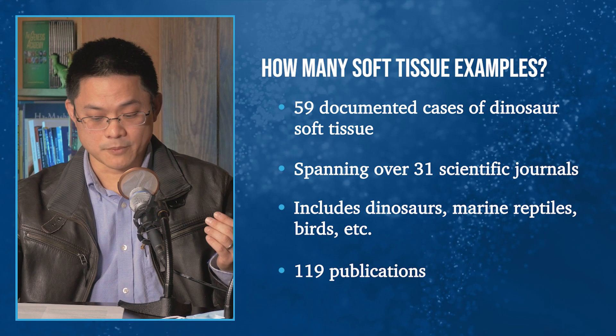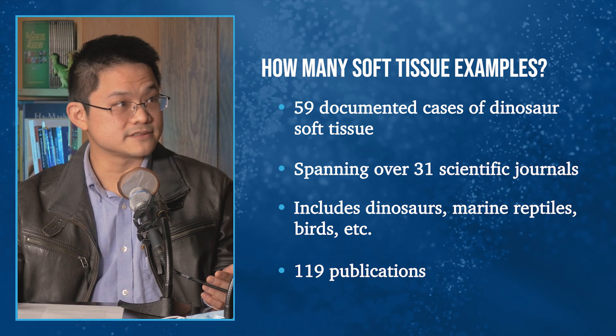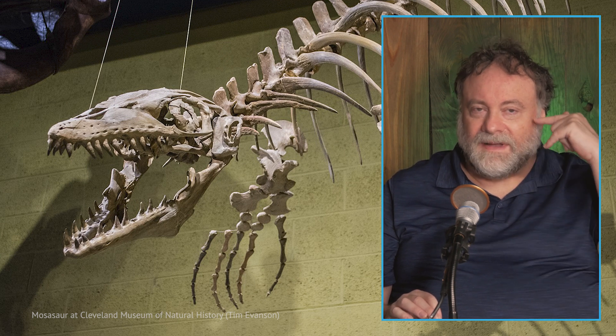We don't just talk about dinosaurs — we also cover marine reptiles, birds, and similar creatures. Including those, we have 119 publications. For instance, mosasaurs still retain some eye proteins. It's almost every other month that a new documented case appears in the scientific literature, because now people are more and more expecting to find soft tissue. At one time they wouldn't have been looking for it — and if you don't look, you don't find it. The growing findings are a tacit admission that Dr. Schweitzer did find what she claimed.